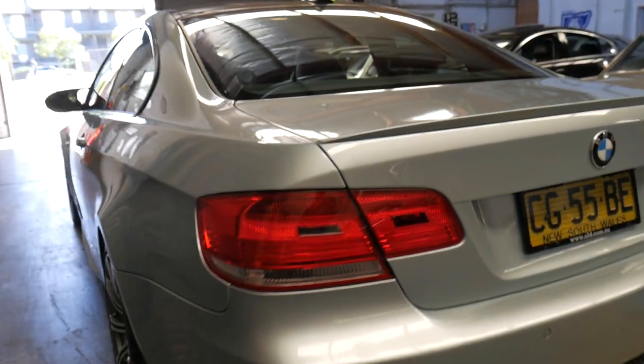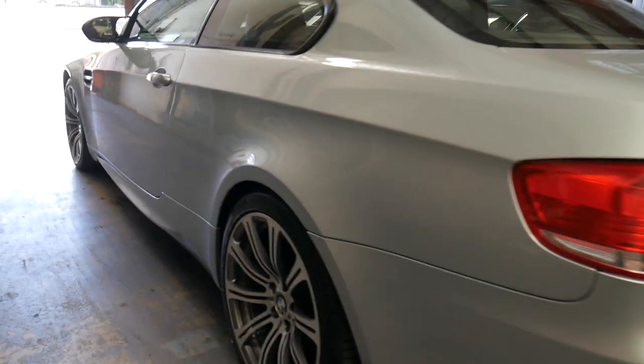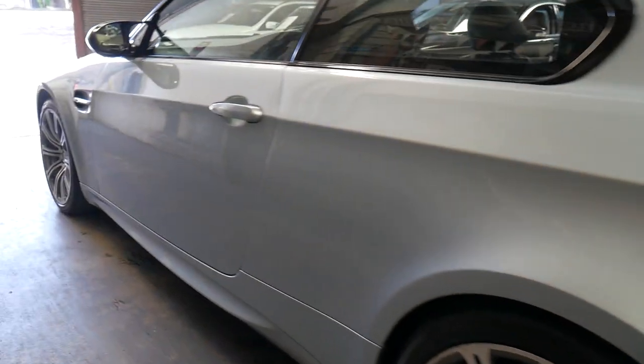$39,950 for an M3 is cheap — or inexpensive I should say. Very good history, drives beautifully, the alloys are lovely.